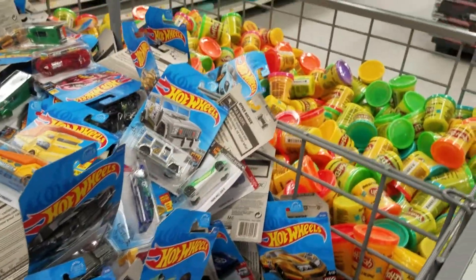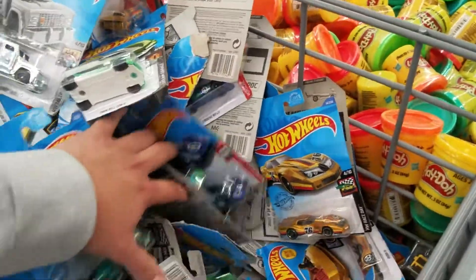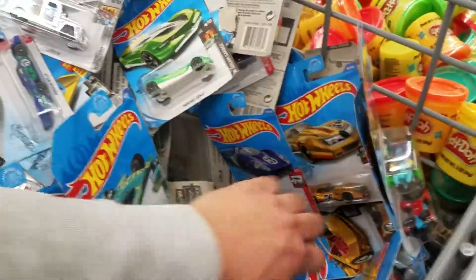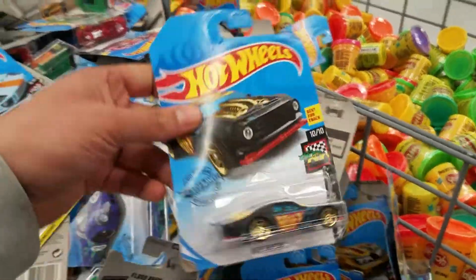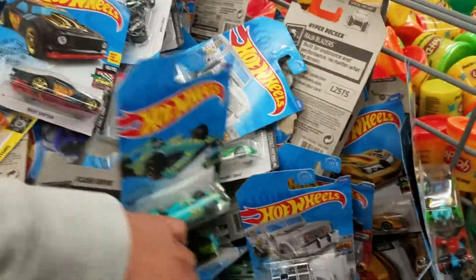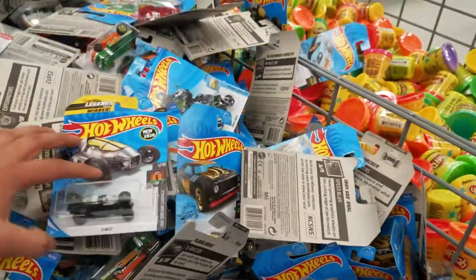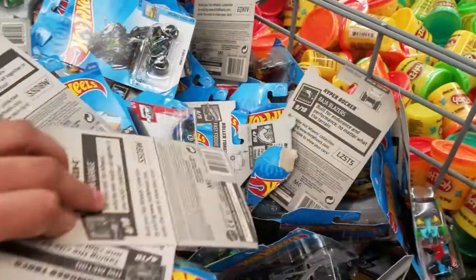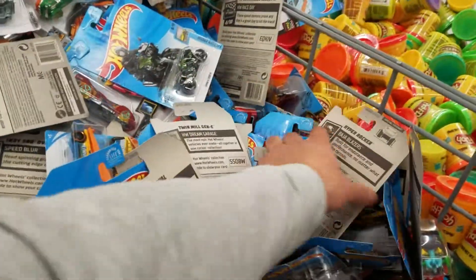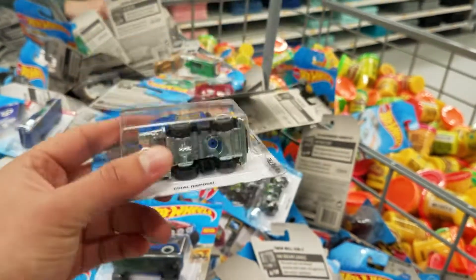There's another Ford GT — we'll take it, we might include that one in a giveaway. I think we're going to find more. Look, another Ford GT, but that one's kind of damaged so I won't take it. Night Shifter — these cars are a little damaged. Here's another Hot Wheels Legends Tour — I will take this one, and that means it's going to be included in a giveaway.